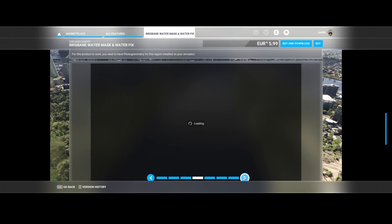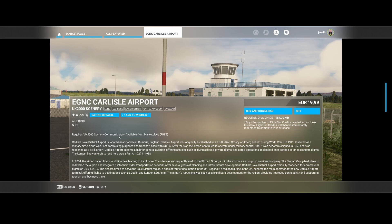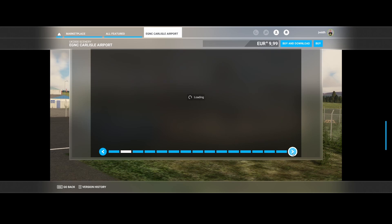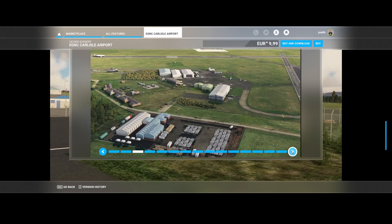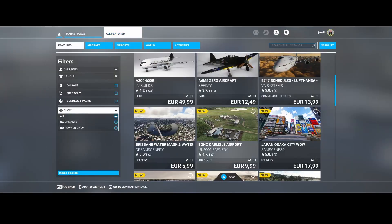The next one is Carlisle Airport (EGNC) from UK2000 Scenery, which requires the UK2000 Scenery common library — downloadable for free from the store. It's an airport near Carlisle in Cumbria, England, originally established as an RAF base. Here you can see screenshots including fire trucks, fuel trucks, and lots of nice details. There's also static scenery like a helicopter, though you can't use it — don't be disappointed if you buy it expecting otherwise.